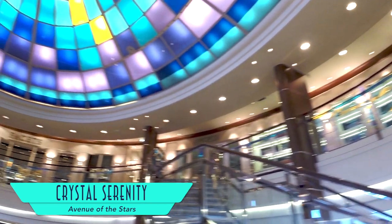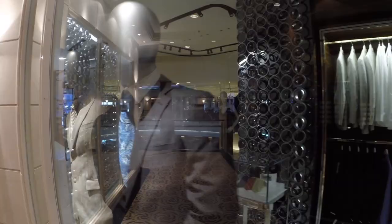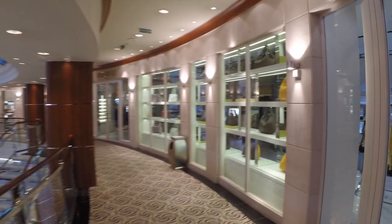Just above is Avenue of the Stars, the ship's set of high-end shops for clothing and other items, to help with all your retail therapy.